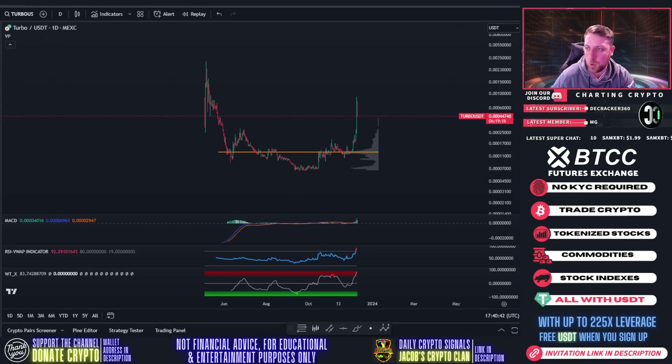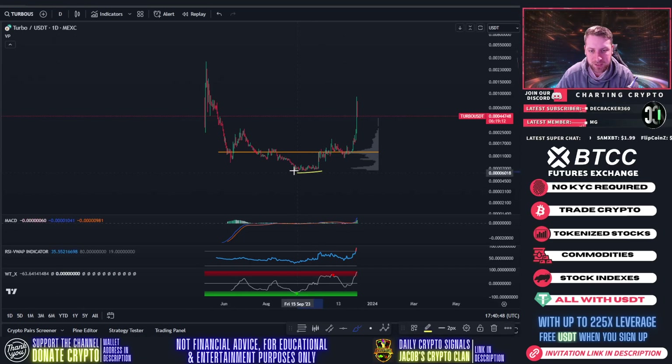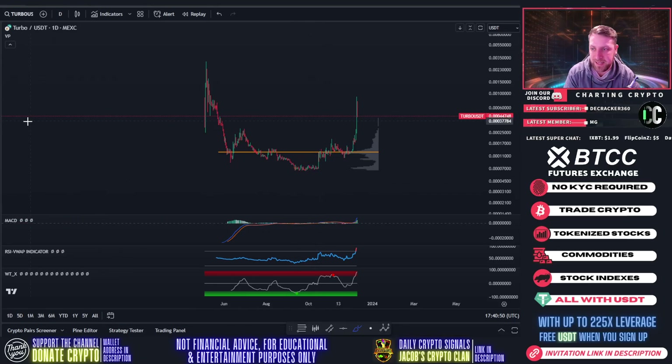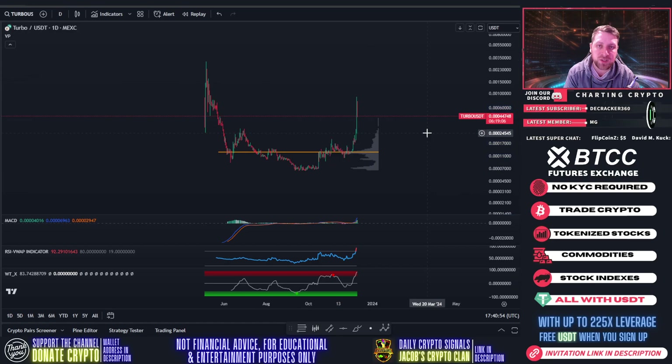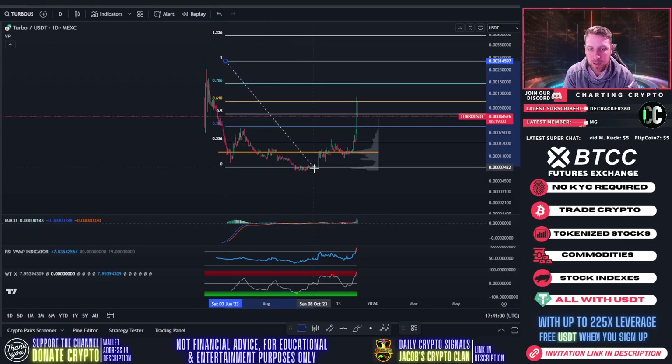Turbo coming back from the dead. October seems like it was the ideal time to buy for a lot of coins. Since October 15th, we're up 14x on our investment — how insane is that? That's absolutely insane.